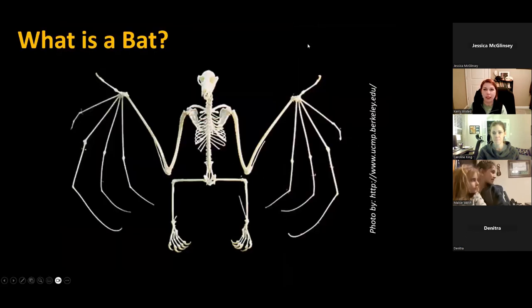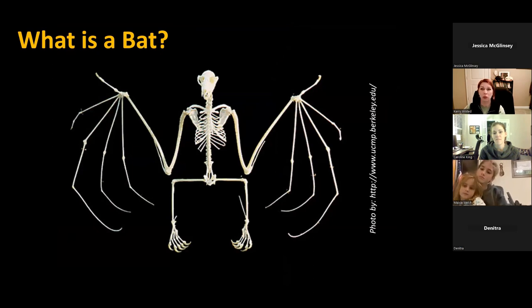Bats are in the order called Chiroptera, which literally translates to hand wing. Here's the skeleton of a bat — you can see this is their hand and that is their wing, which is where they fall in that natural order of things. A lot of people mistake bats as flying rodents, but rodents are in a completely different group of mammals. Technically, bats are the only truly flying mammals. Other species like our local flying squirrels don't fly — they glide.